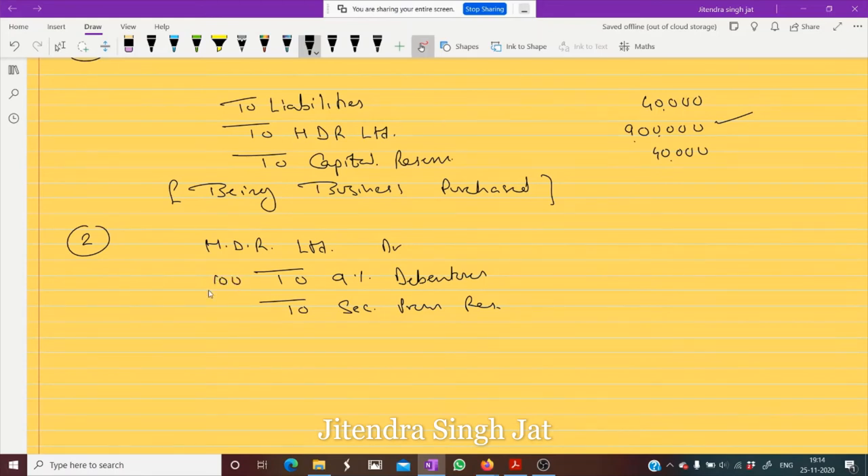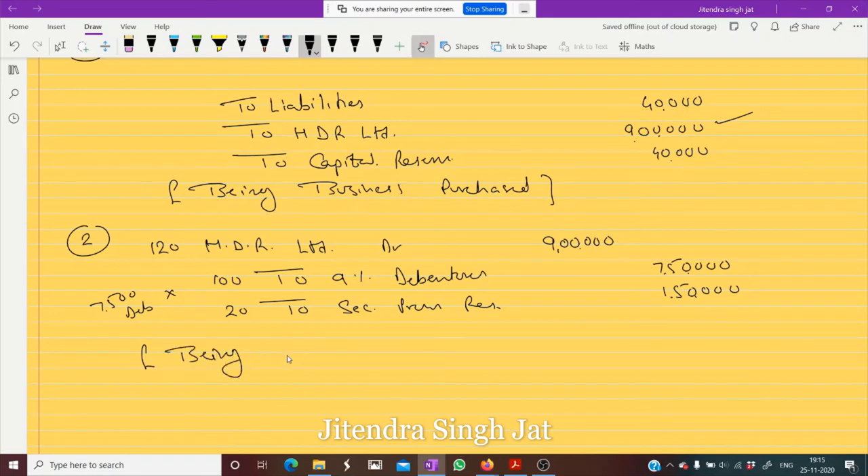Face value is ₹100, SPR is 20%, so issue price is ₹120. We need to pay ₹9 lakh, so ₹9,00,000 divided by 120 gives 7,500 debentures. 7,500 × ₹100 = ₹7,50,000 (debentures account), and 7,500 × ₹20 = ₹1,50,000 (Security Premium Reserve). Being 7,500 debentures of ₹100 issued at 20% premium.